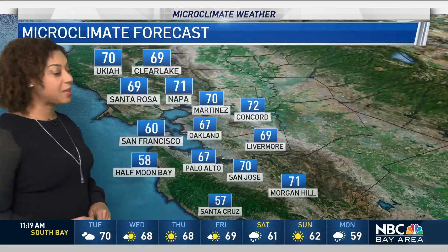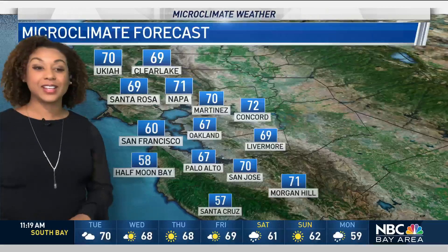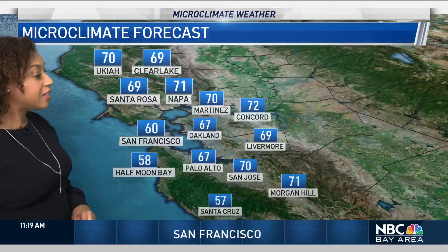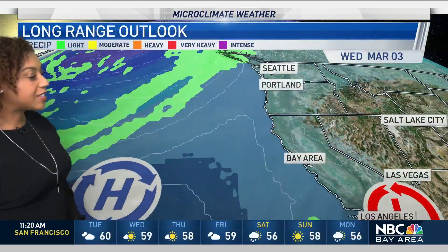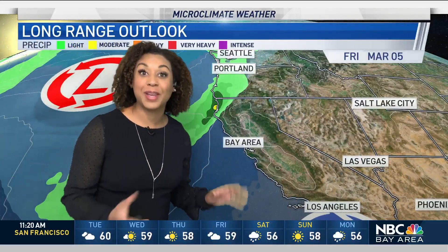As we go through the forecast for today, we're going to see some low 70s across much of the inland areas, reaching 71 degrees in Napa, 70 in San Jose, 60 will be the high in San Francisco, and 69 today in Santa Rosa. So we're seeing changes in our weather pattern — it's been so dry.